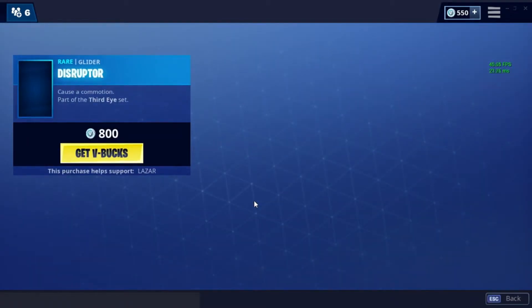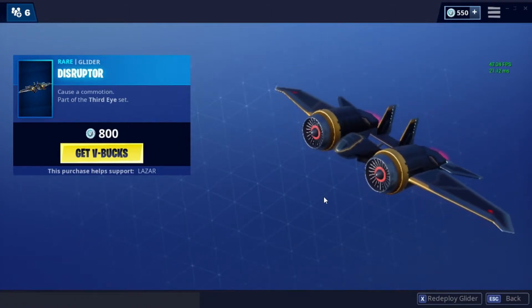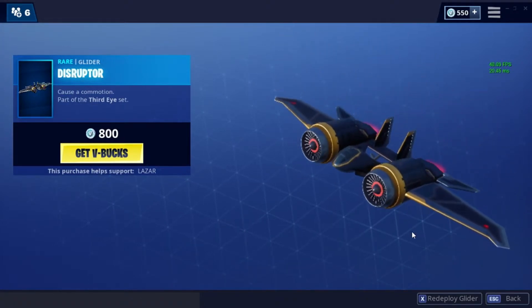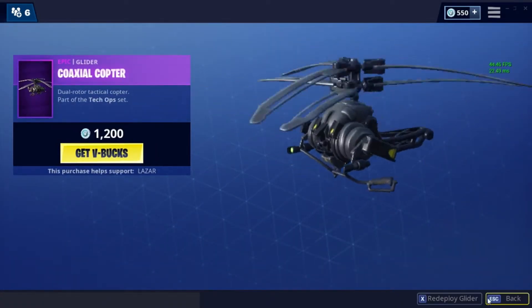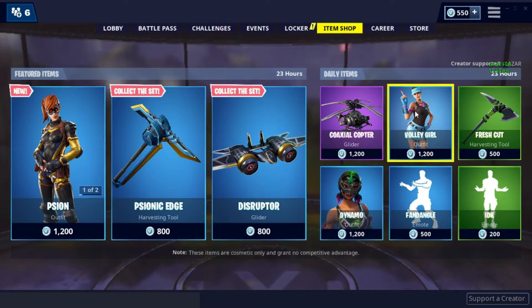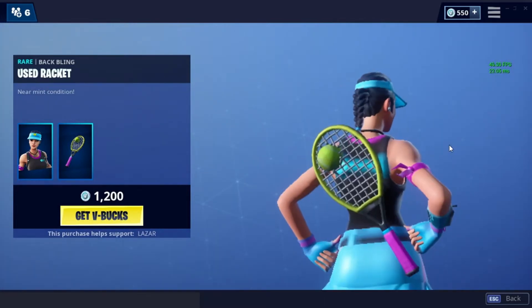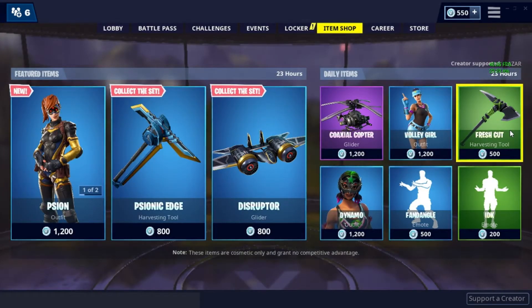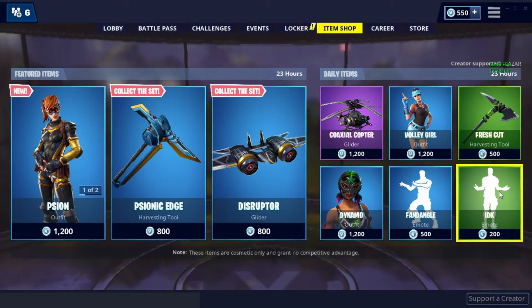Then we have Disrupters — pretty cool. Now on to the daily items: we've got Coaxial Copter from the Checkoff set. We've got Volley Girl with the Used Racket, pretty cool. And we've got Fresh Cut from the Beach Battalion set, and IDK.